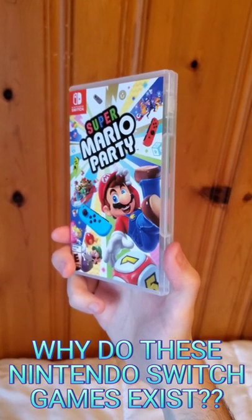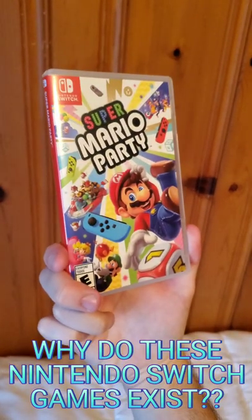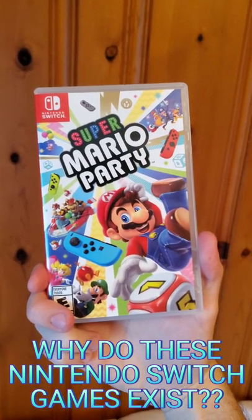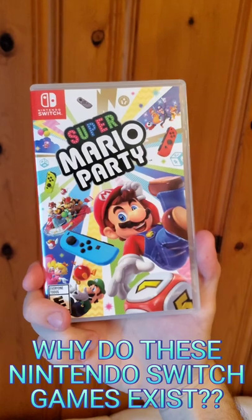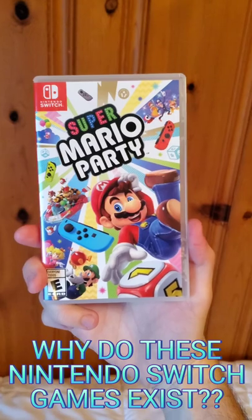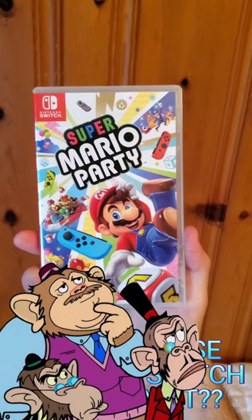When it comes to getting Switch games, you have the option between a physical copy and a digital one. I pretty much exclusively buy physical games because they're tangible, and if you don't like it, you can sell it. If I wanted something non-tangible, I'd just collect NFTs.